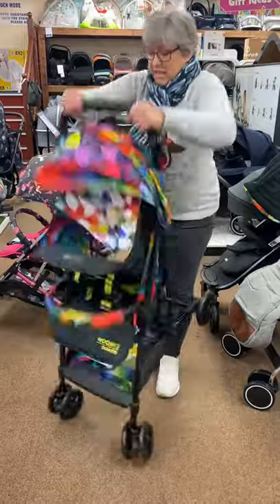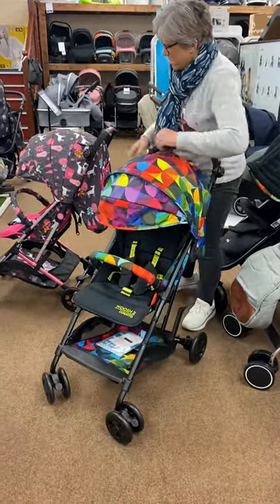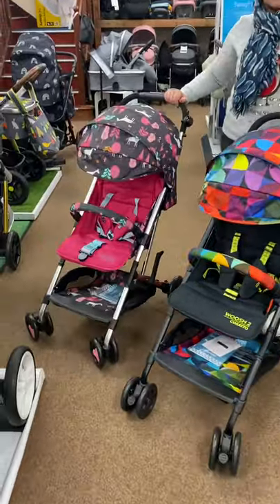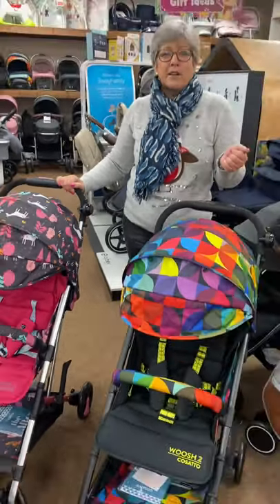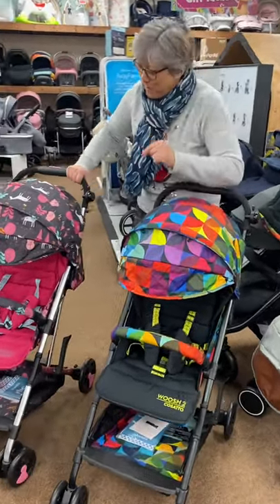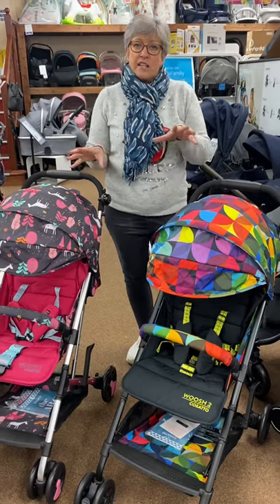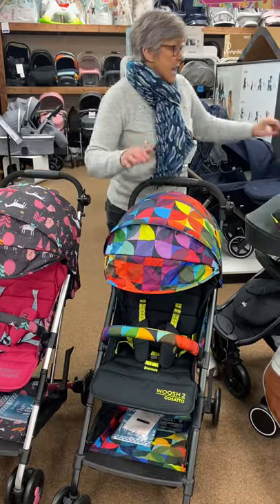We have got this in a variety of colours. This one is Kaleidoscope, which is quite bright and breezy. This one is called Unicorn Land — I got the wrong one, there is a Mushroom Magic as well. So we've got lots of colours. There is a slightly less bright one as well in the range. I think we've got six different colours.